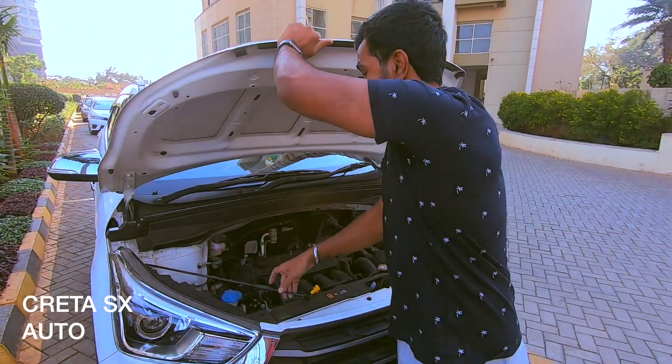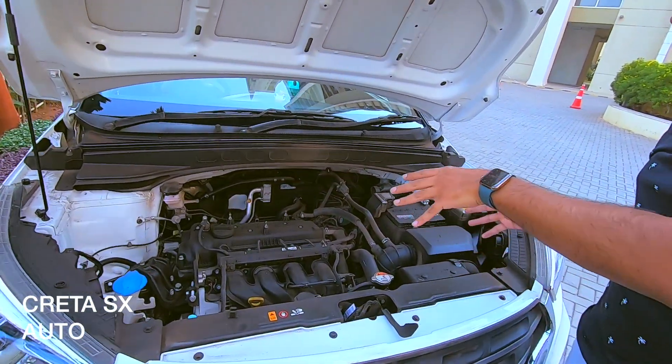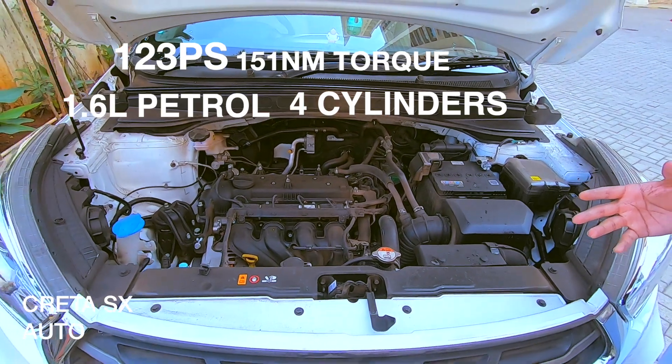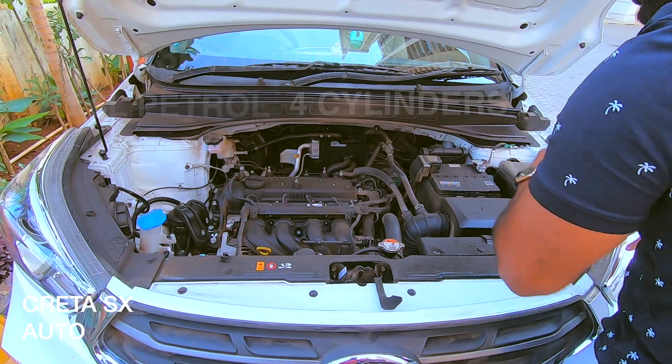This Creta is the SX Automatic Petrol. Underneath its hood, you can see a four-cylinder petrol engine that produces 123 PS of power and 151 Nm of torque. The entire engine bay is very well enclosed, with some insulation at the back.